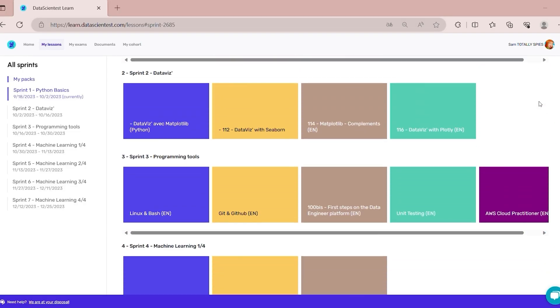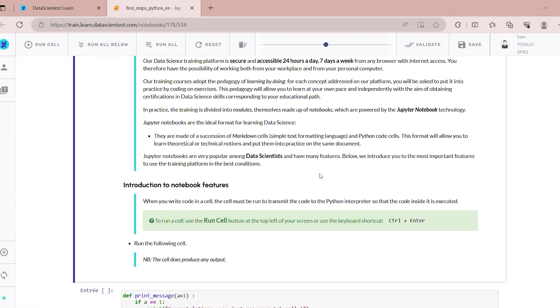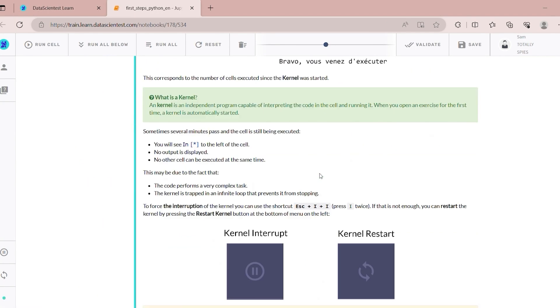The redesigned interface makes browsing even more immersive than ever. Whether you're new to the field or experienced, you will feel right at home. Exploring the resources and courses available and accessing relevant, captivating content becomes a natural process.